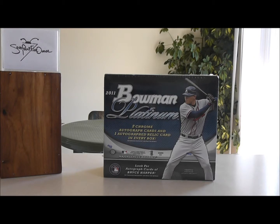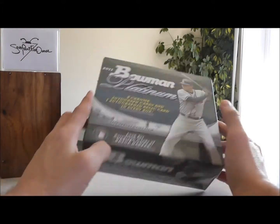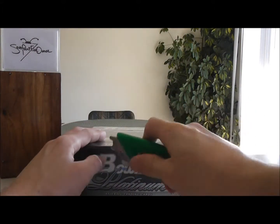Welcome to YouTube, 7.5 Ounce. This is going to be a box break of 2011 Bowman Platinum Baseball. I have not done the 2011 product, although I have done some 2012. Let's just go ahead and get into it.